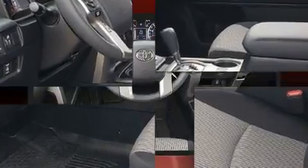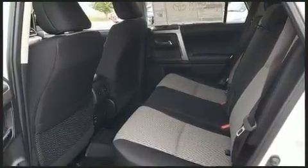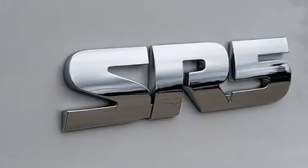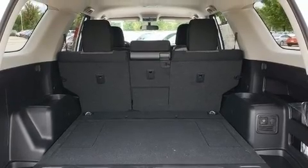It's equipped with tons of terrific amenities but it won't break your budget, such as remote keyless entry, one-touch window functionality, front fog lights, heated door mirrors, skid plates, and air conditioning.